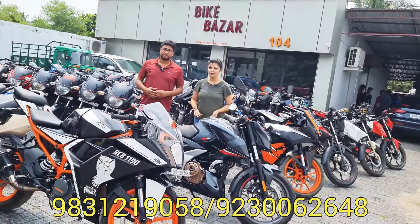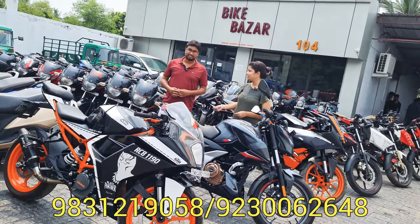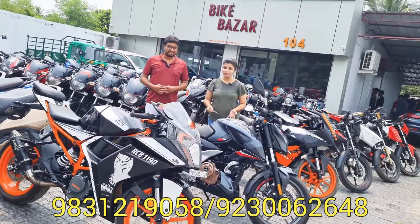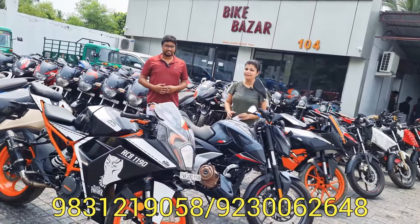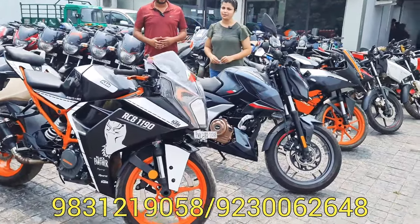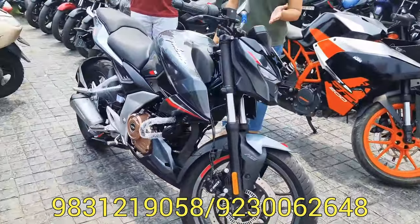Hello, welcome to BikeBuzzle 104. We are looking at used bikes. Today we are looking at the Pulsar N250, and we are going to cover the BikeBuzzle 104 launch of the day.